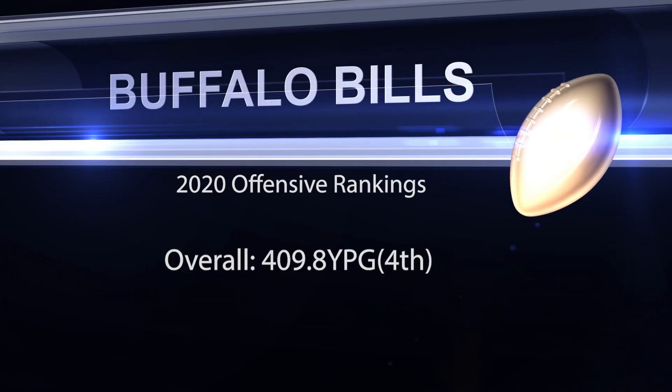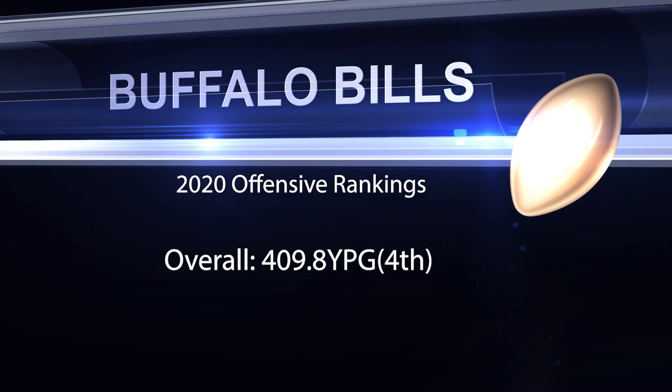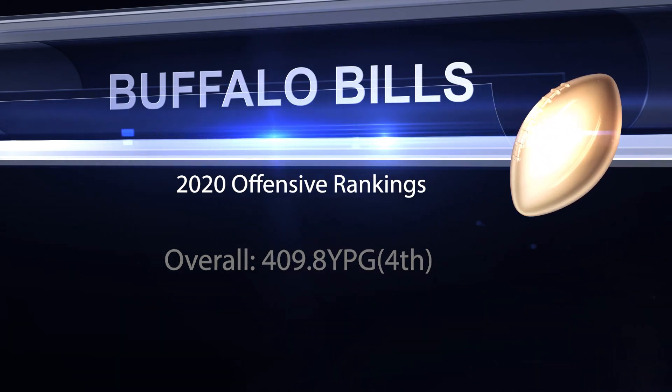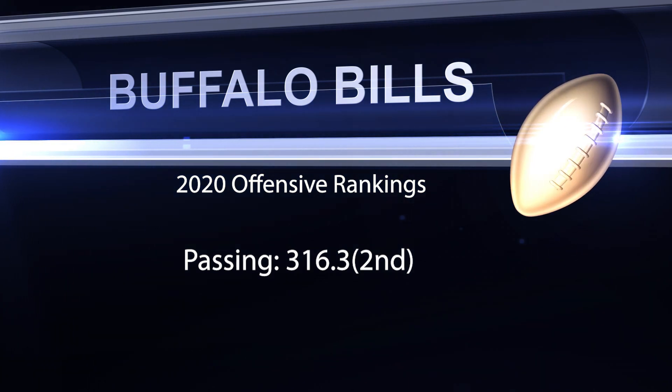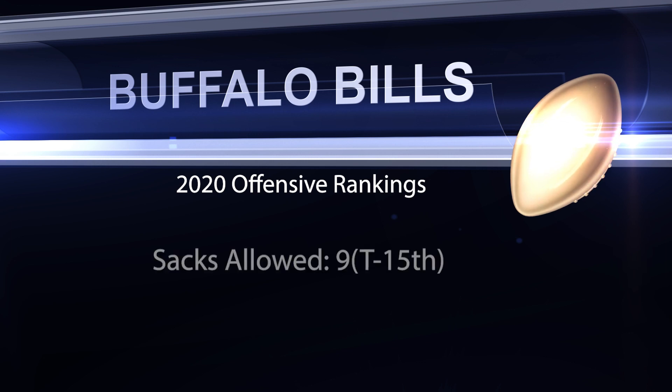Now let's take a look at the overall rankings for this 2020 Buffalo Bills offense. They're overall rated number four in the NFL with 409 yards per game. In passing, they're second in the NFL with 316 yards per game. And they've allowed only nine sacks, which has them tied for 15th in the NFL.